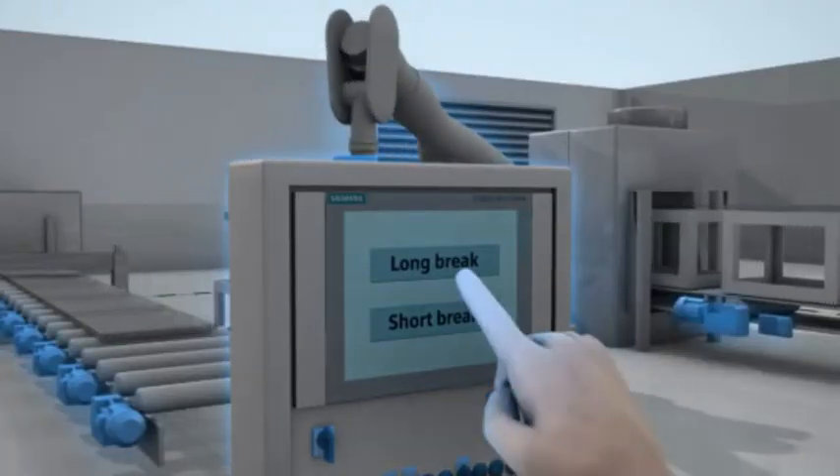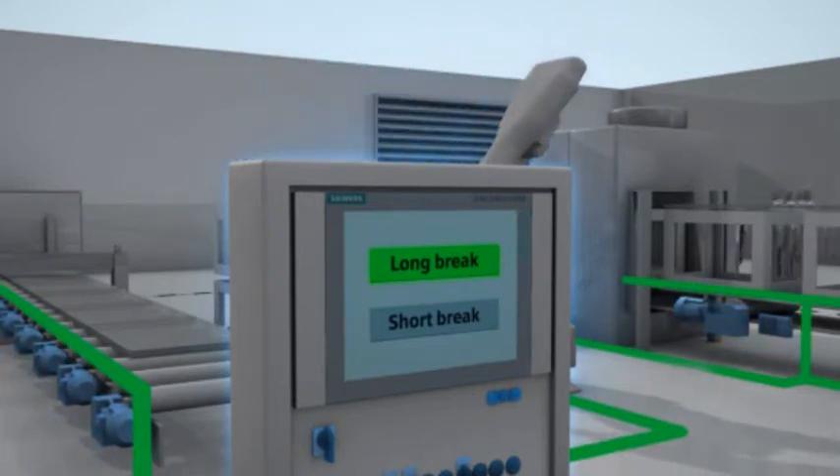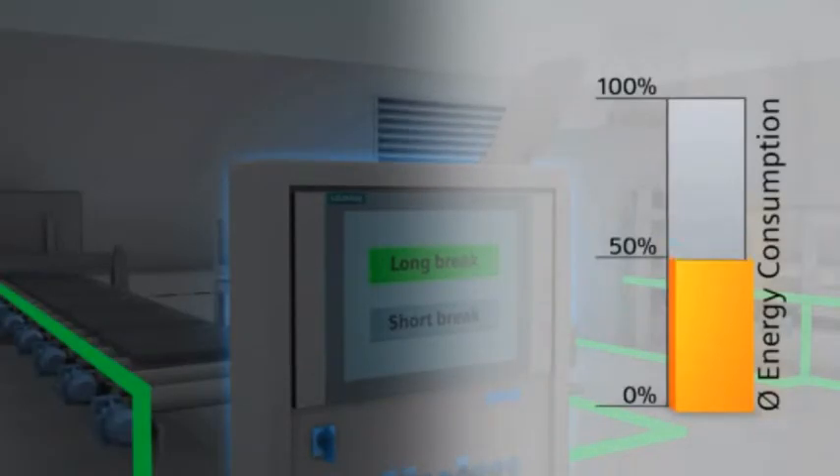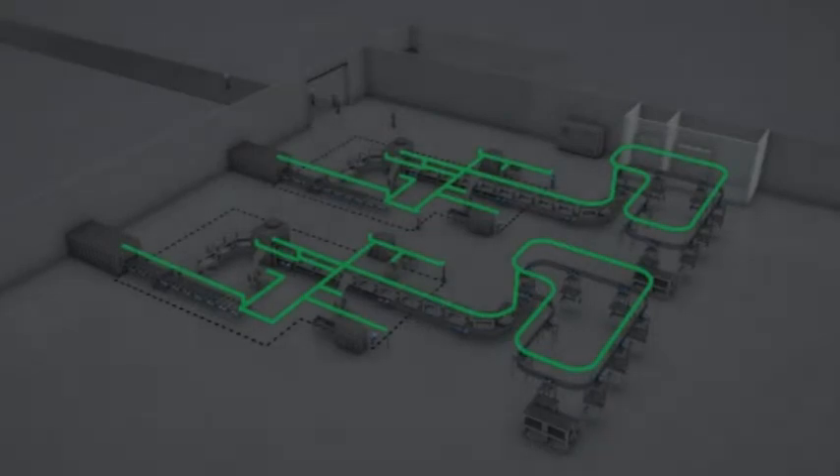In long breaks — for example overnight or on weekends — slow processes can also be switched off. More time is available to switch the machine off and then back on. In this situation, the customer wants to save as much energy as possible.